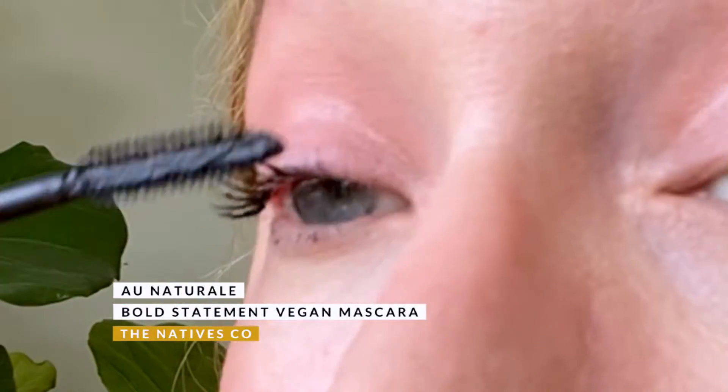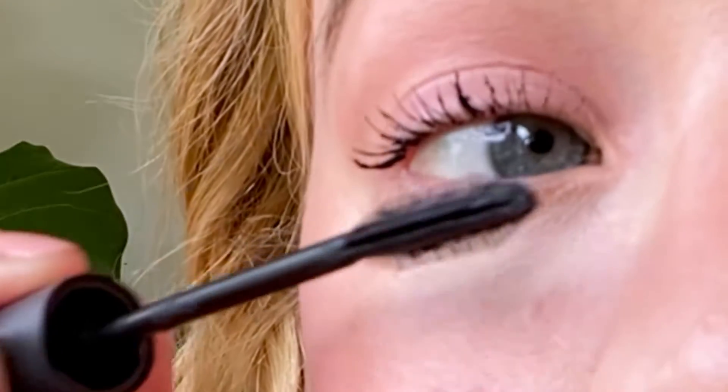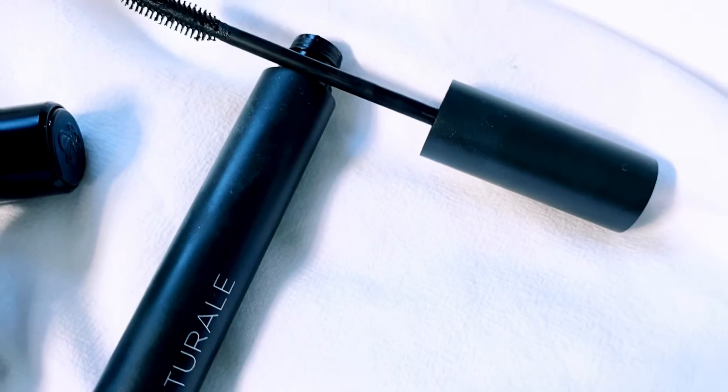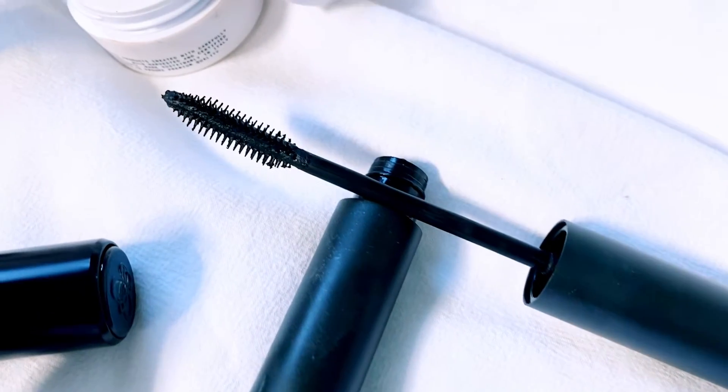No look is complete without mascara, so I'm using the Own Natural Bold Statement Vegan Mascara. It's great for everyday wear because it's pigmented and has a lightweight formula, but it gives you a very natural effect. It's also easy to remove at the end of the day.